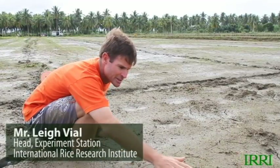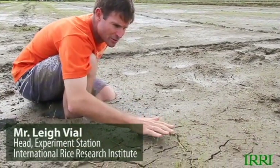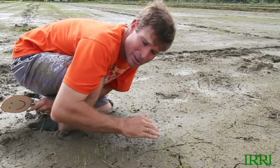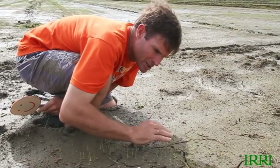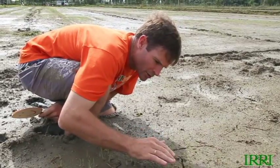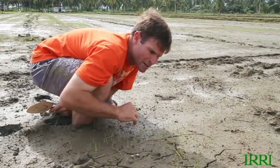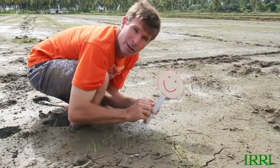What we have here is an area representative of the higher areas of the field — the areas that were well-drained. This probably represents 50 to 60 percent of the field. The drainage was good, the access to oxygen for the developing seed has been good. It germinated quickly and strongly, it's got a green shoot very quickly and its third leaf is already appearing. This is wet direct seeding as it should be done. These plants are happy.